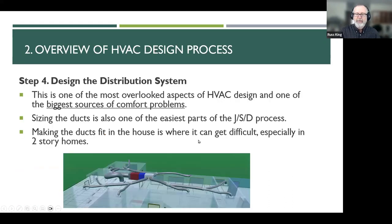Manual D is one of the most overlooked aspects of HVAC design and one of the biggest sources of comfort problems. After equipment sizing, the next most common problem is bad duct design — usually the entire system is undersized, pinching off the airflow and causing all those other problems to pop up. And then the next issue is balance between rooms. Sizing the ducts is also one of the easiest parts of the Manual D process — it is not rocket science.